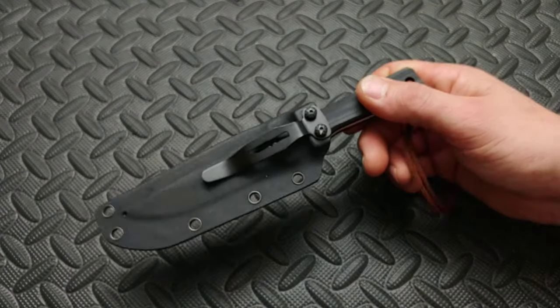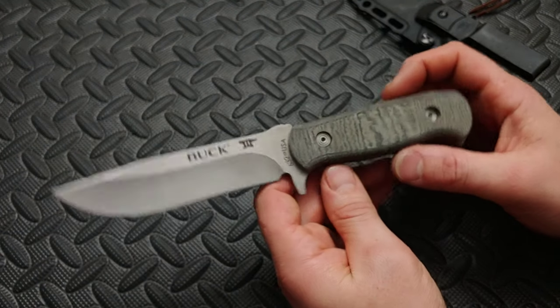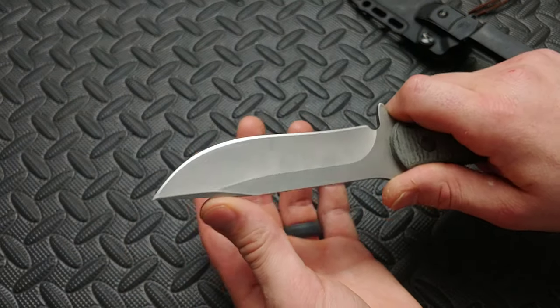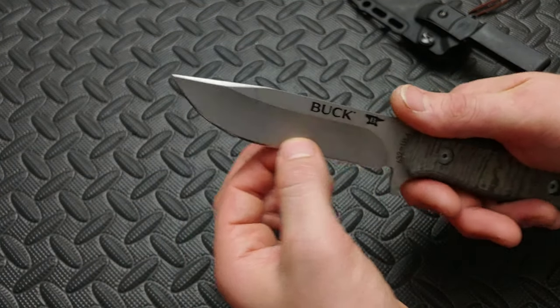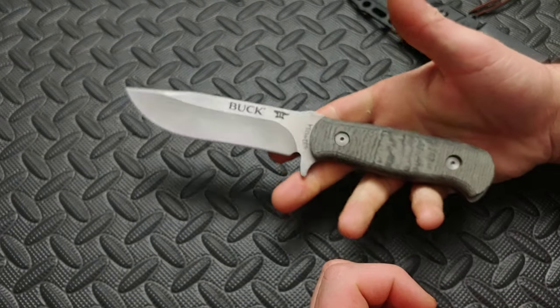Next up is the Buck Mesa. I love this knife — hollow grind, really thin behind the edge. Most camp knives with a five-inch blade aren't this thin behind the edge, so they don't slice as well. Nice Micarta, very comfortable. Badassery.